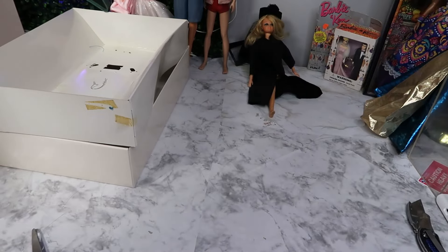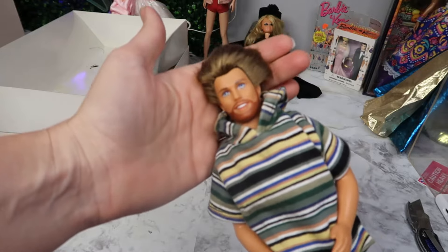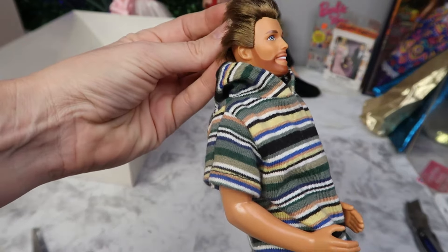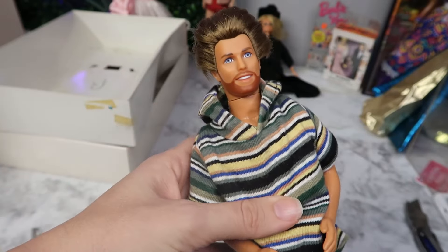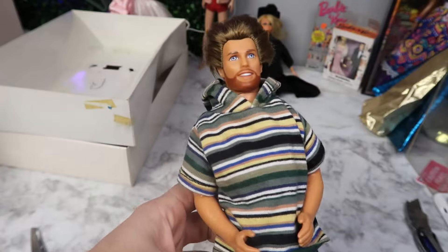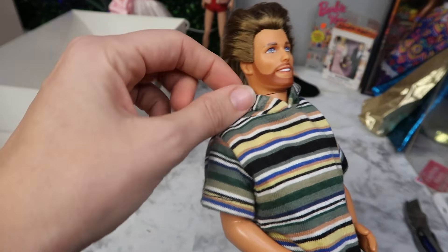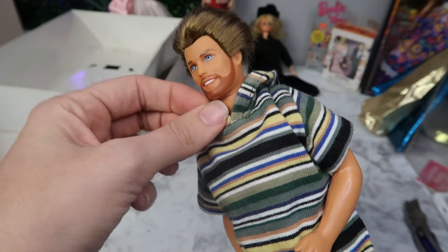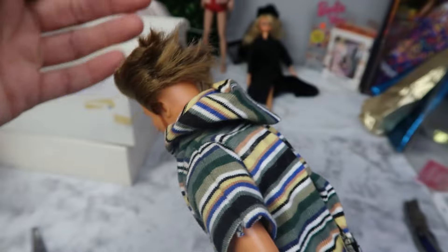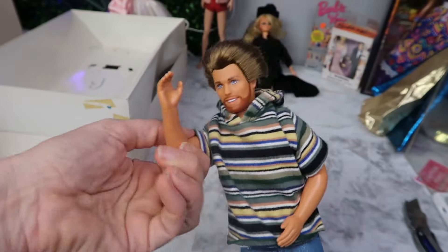Speaking of who got what Ken doll, before we open up the next one I have to show you guys my Shaving Fun Ken. This was my absolute most favorite Ken doll when I was a kid. My friend Chrissy — Collins on the Move on YouTube and Instagram — she found this for me. If you dip the little razor in water, you can shave his beard off. Fun fact, my husband now has a beard like this — so foreshadowing perhaps. Shout out to Chrissy for sending me Shaving Fun Ken!